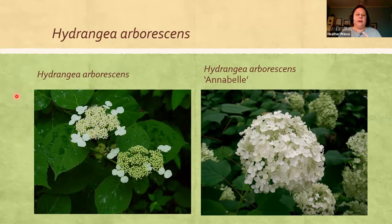Hydrangea arborescens is a really good example of the differences between a straight species native and a cultivar. Our native hydrangea has a lot of fertile florets in the center and just a handful of sterile florets on the edges — all the nectar and pollen is in those little fertile florets. But Annabelle hydrangea, which was actually developed in Anna, Illinois, is a sport of the straight species with all sterile florets to be bigger and showier. So this doesn't feed nearly the pollinators that the straight species does.